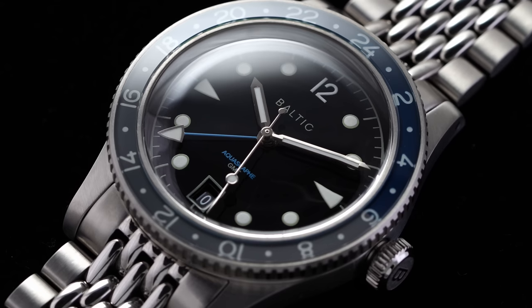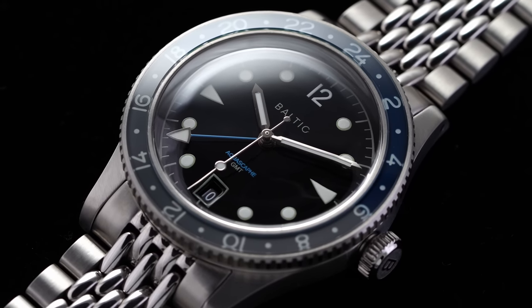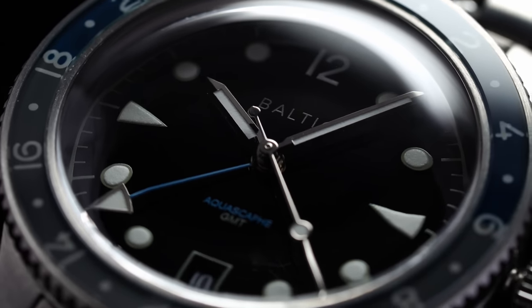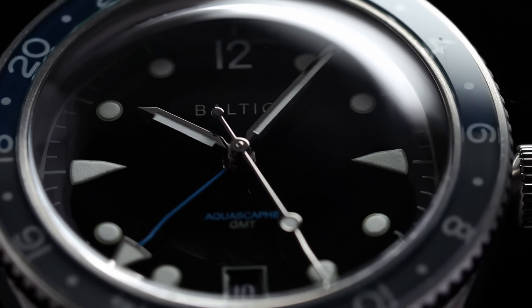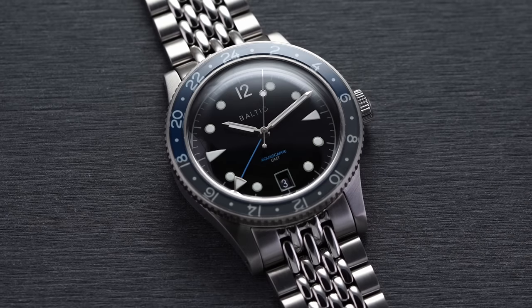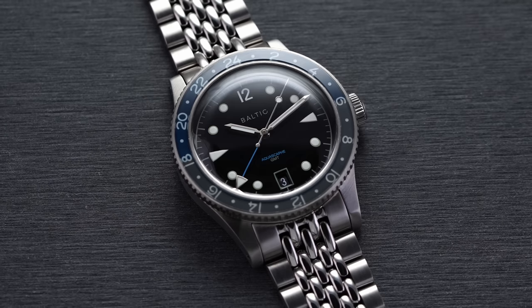Now looking at the hipster category and more micro brands. To start, I want to look at the Baltic Aquascaf GMT. This is a new lineup released by Baltic and is higher in price compared to what you'll find with many other Baltics. I think it's the most attractive piece yet. From a value standpoint it's still in a good range, though it's starting to get up there for a Baltic. When you compare it to things just north of it like a Formax or a Manta, it's not quite to that tier, but the bi-color GMT bezel styling has very broad appeal.